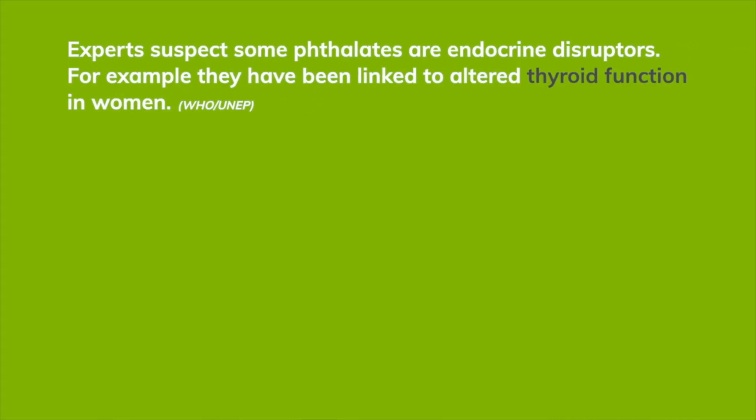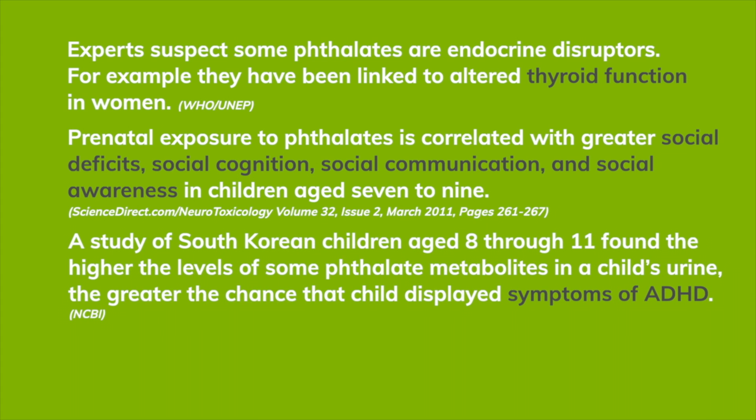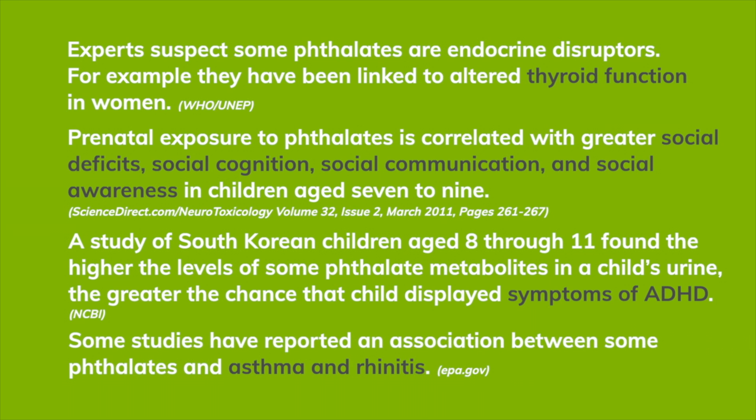Some experts believe phthalates are endocrine disruptors. Prenatal exposure to phthalates may be related to social behavioral issues. One South Korean study found a possible link between higher levels of phthalate metabolites and ADHD. And some studies have seen a connection to asthma and rhinitis.